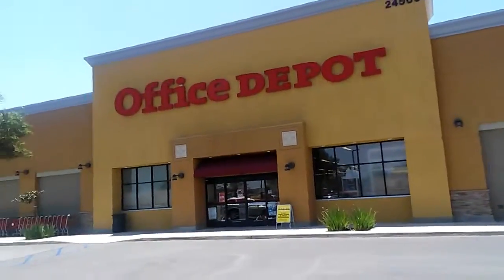Now we're going to go to Office Depot. Let's go inside and check this place out. Great service there — you get just about anything and everything you need for school supplies and office supplies.